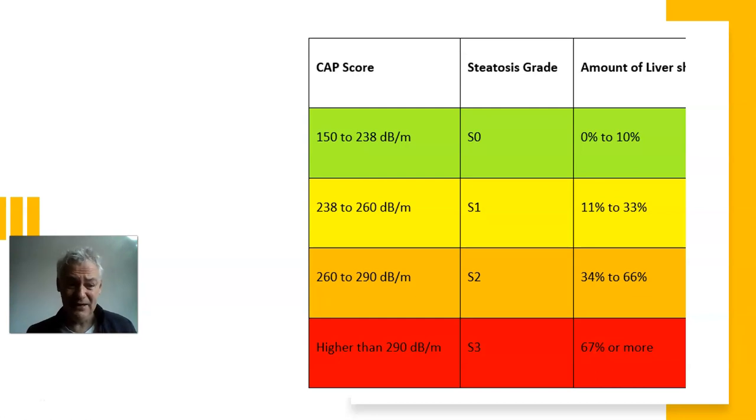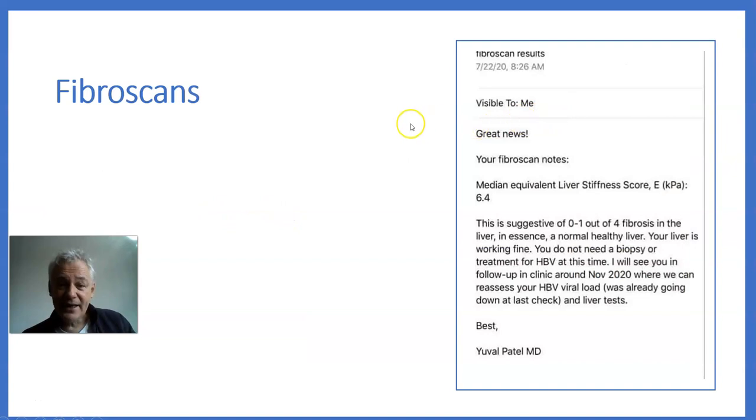Here are some examples of fibrous scans. A score of 6.4 means a normal healthy liver working fine — no need for treatment. A very happy patient with a great liver.